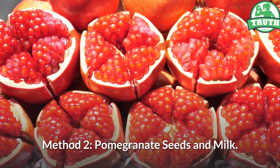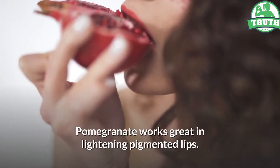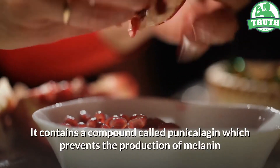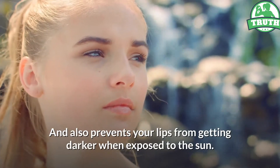Method 2: Pomegranate Seeds and Milk. Pomegranate works great in lightening pigmented lips. It contains a compound called punicalogen which prevents the production of melanin and also prevents your lips from getting darker when exposed to the sun.